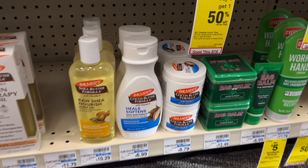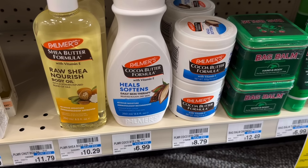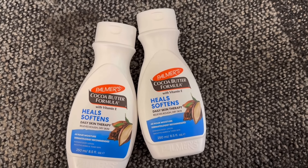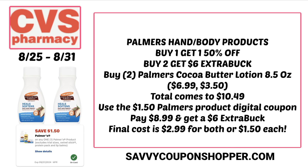There is some big savings on select Palmer's products. Select products are buy two, earn a $6 Extra Buck. Included in the promotion are these 8.5-ounce cocoa butter lotions, retailing for $6.99 each. Products are also buy one, get one 50% off. So if you grab two cocoa butter lotions, one's full price and the second is 50% off, totaling $10.49. There's a $1.50 Palmer's product digital coupon — clip that and you'll pay just $8.99 for both, but you earn a $6 Extra Buck. Final cost is just $2.99 for both or $1.50 each.